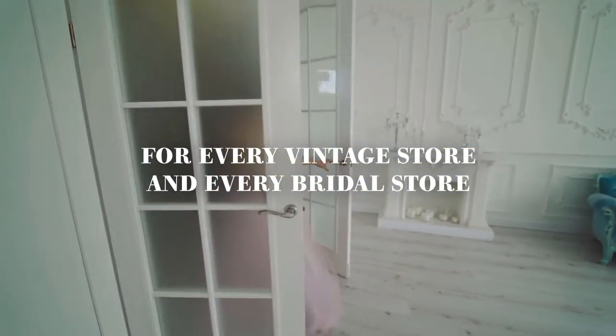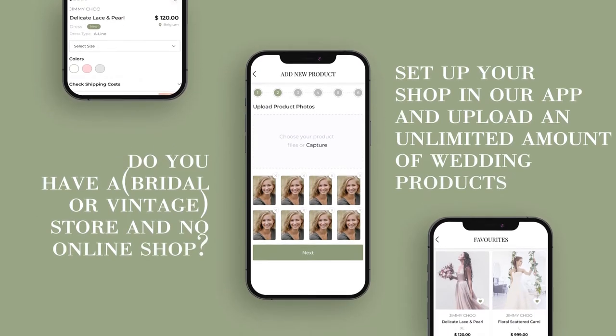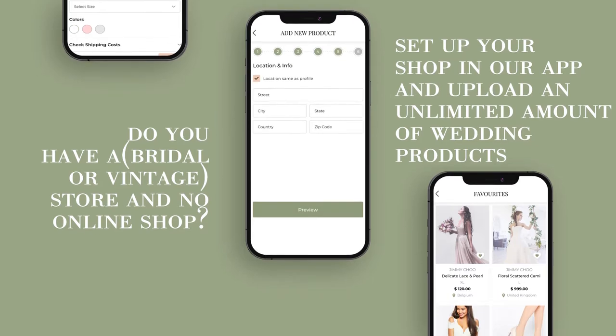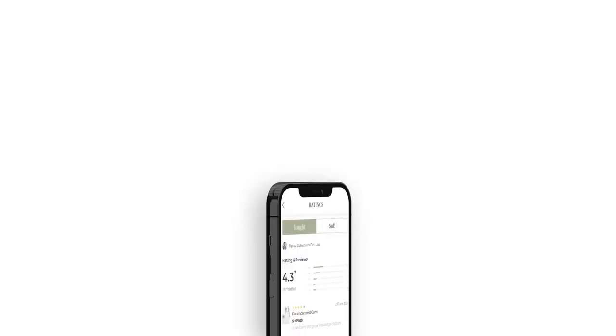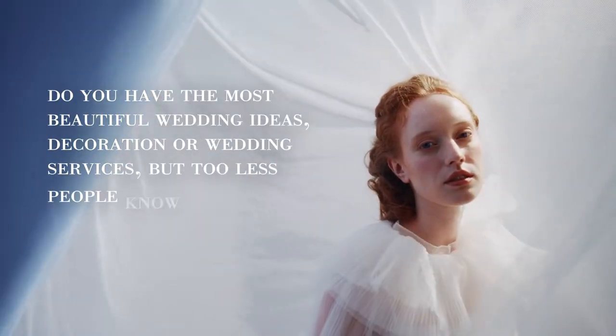For every vintage store and every bridal store — do you have a bridal or vintage store and no online shop? Set up your shop in our app and upload an unlimited amount of wedding products. With the click-and-try functionality, you can increase your traffic in-store and your conversion rate by more than 20%.